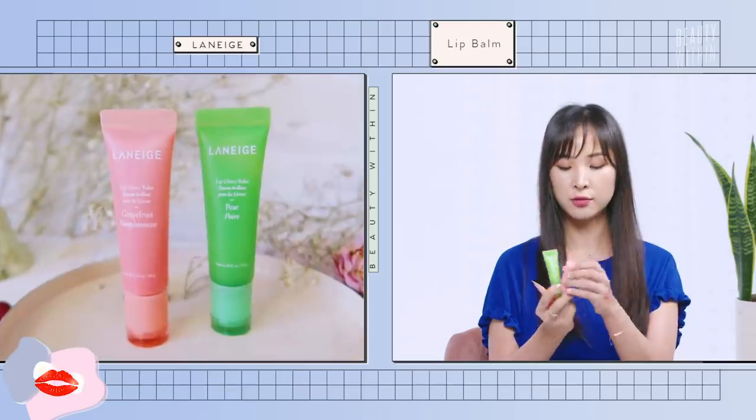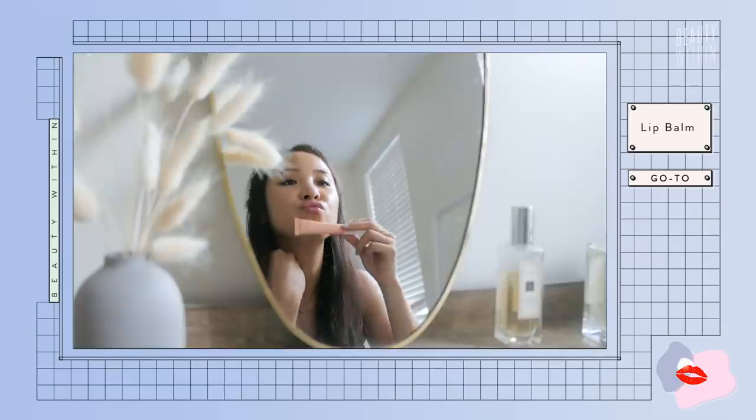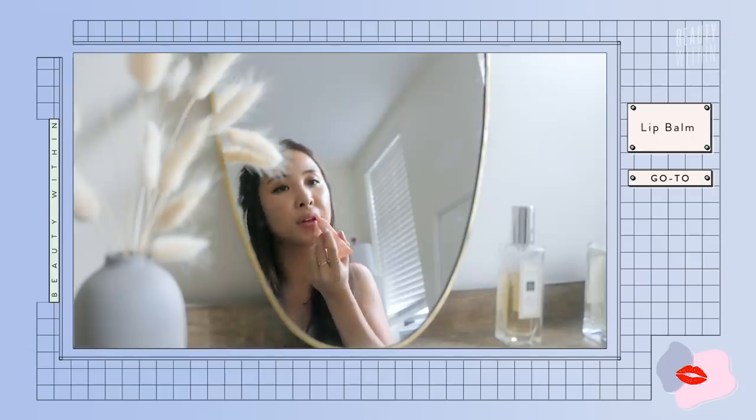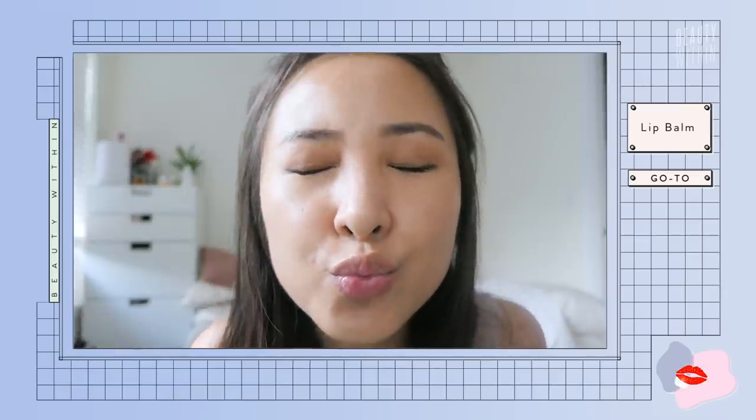I also have the Go-To Super Balm for lips and two Laneige products — the pear and the grapefruit scents. They smell phenomenal! The Go-To balm has ultra medical-grade lanolin. Lanolin can be a comedogenic ingredient for the lips and face, but I find it so soothing and nourishing — though if you're irritated by lanolin you can skip it. It's also got great oils like evening primrose, vitamin E, apricot kernel oil, shea butter, jojoba oil, and avocado oil, and it's all naturally scented from these oils, which I really love.